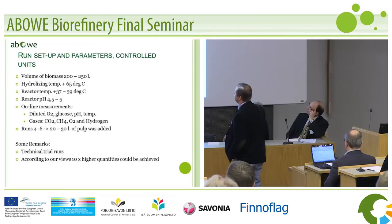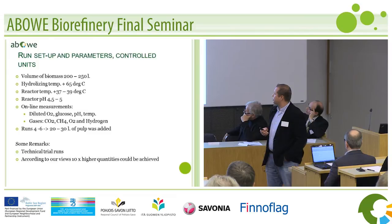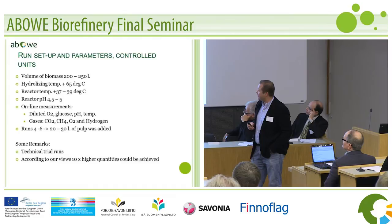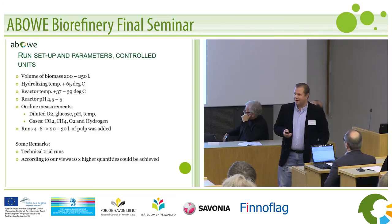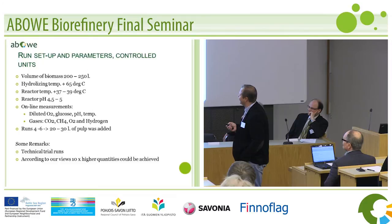Some parameters: the volume we are running is 250 liters. The hydrolyzing temperature was generally 65 degrees, in some cases a little bit higher. The reactor temperature was around 37 to 39 degrees in various runs. The pH was in the reactor around 4, 4.5, 5, sometimes even a little bit higher. Elias was getting these measurements into his mobile phone as text messages from our automation system — he was our main process operator day and night. The microbes work continuously, 24/7, and they don't complain too much.